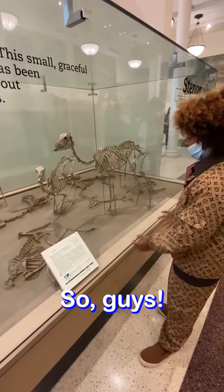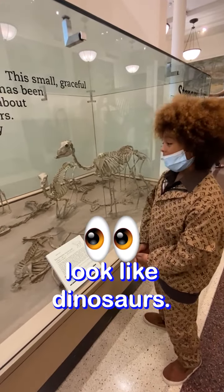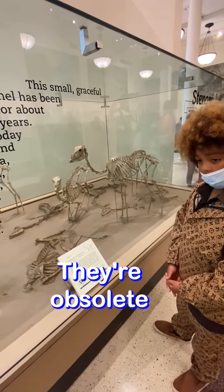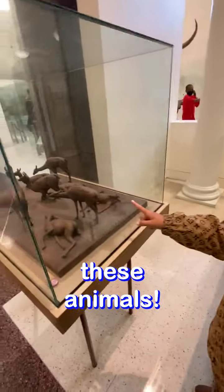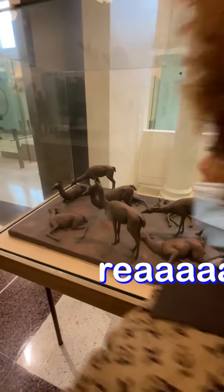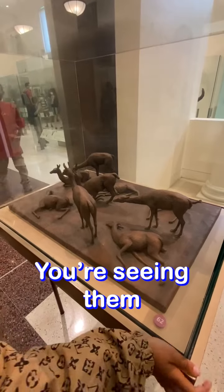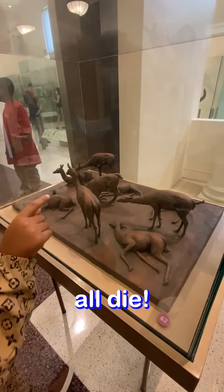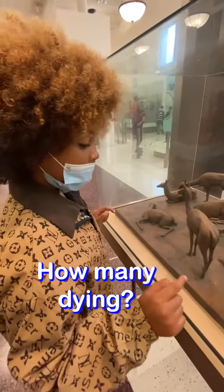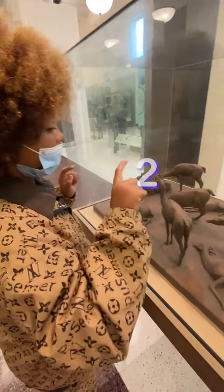These things look like dinosaurs, but they're not. They're actually these animals that died out a really long time ago. You can see them all displayed here — some of them are shown dying. How many are there? One, two, three, four.